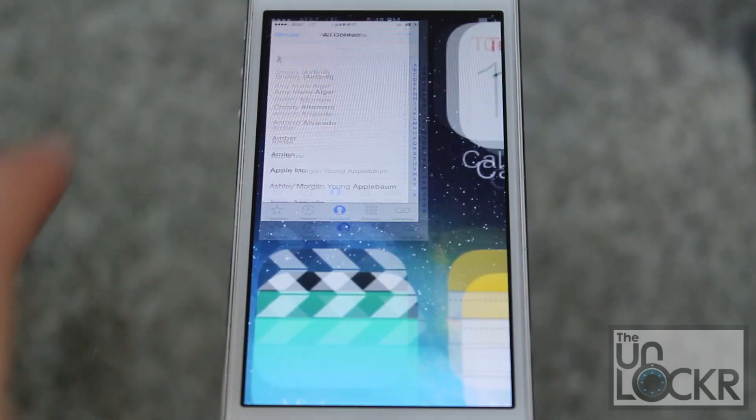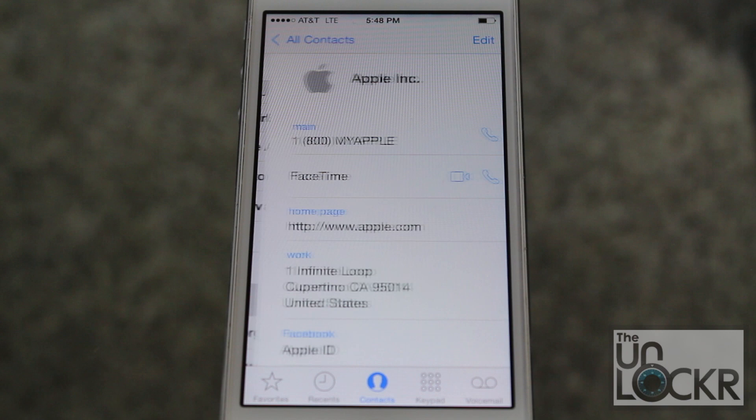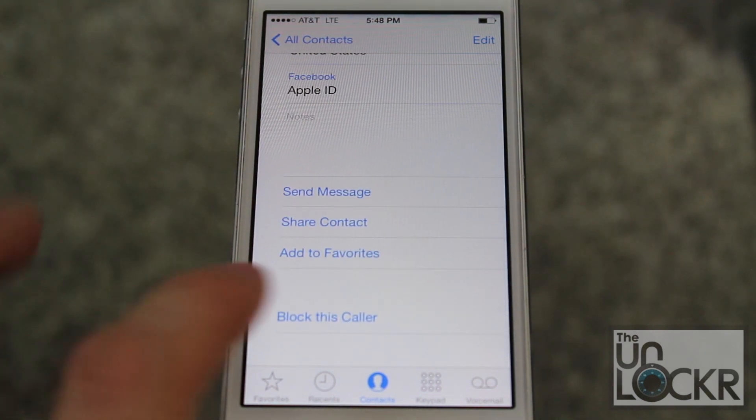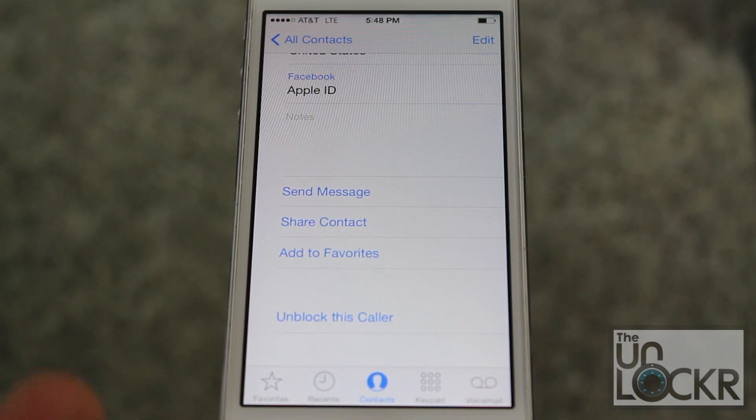So we'll show you how to get that started. First, head to Phone, then click on Contacts. Click on the person you want to block. Scroll all the way down and you'll see 'Block This Caller.' Tap that, hit 'Block Contact.' There you go. Now anytime this person calls you or texts you, it just won't ever show up.